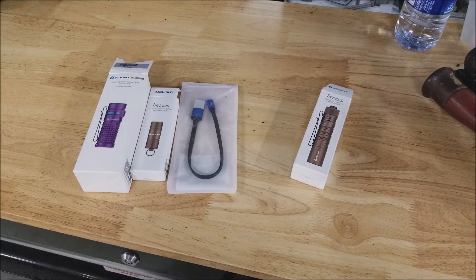Hey guys, welcome back to the Storkelville YouTube channel. Today is May 29th, and that means it is Olight Flash Sale Day.